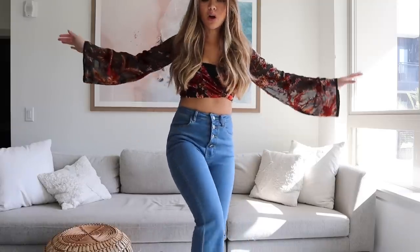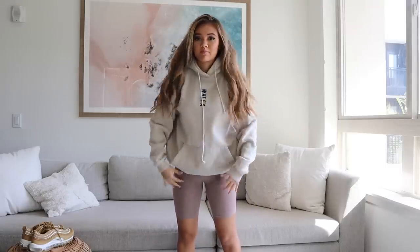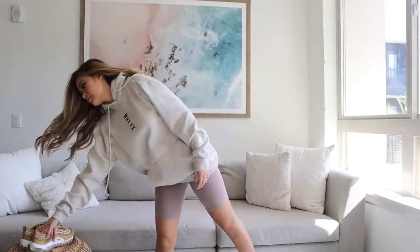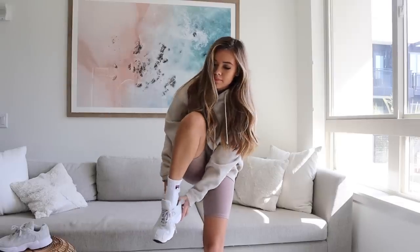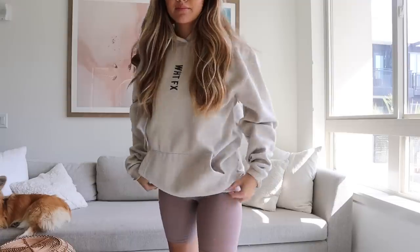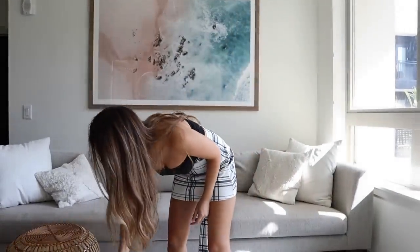This next look is definitely more on the comfy side. The cycling shorts and oversized hoodie trend has been going strong, and I had to include it because it's so simple to put together — perfect for when you're on the go but still want to look put together. I love wearing slightly longer socks for a streetwear feel. I switched to my Yung-1 shoes by Adidas and paired everything with a nude, tan, beige theme throughout the outfit.